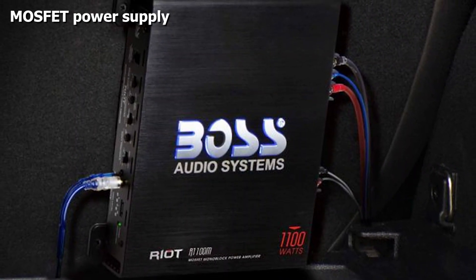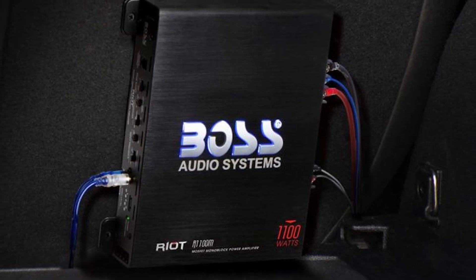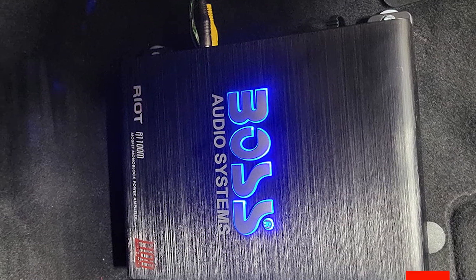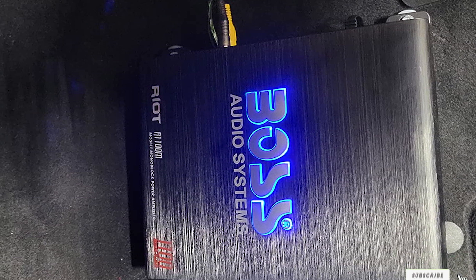These amplifiers are designed to power subwoofers, so they perform as they were meant to. A wired remote allows for easy control of the subwoofer level so you can customize the output for superior sound. The variable low-pass filter gives you control over the frequencies that pass through to the subwoofer.